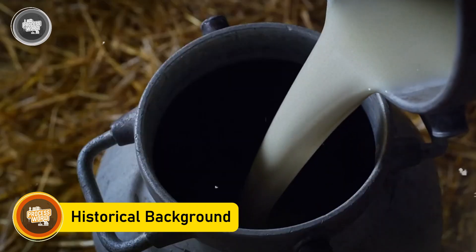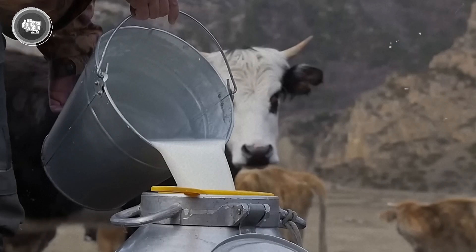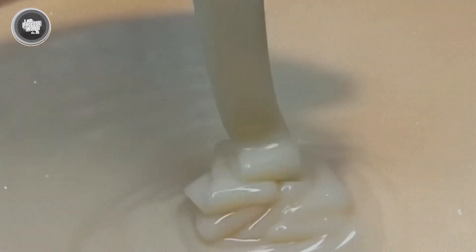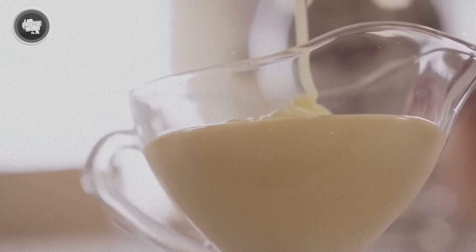Milk used to spoil fast, making it unreliable before refrigeration came along. That changed in 1856 when Gail Borden invented condensed milk, a thick, creamy version that could last up to a year. His breakthrough wasn't just about convenience — it was about survival.